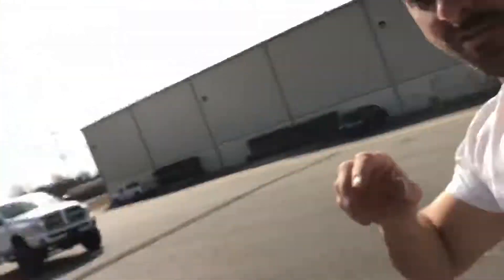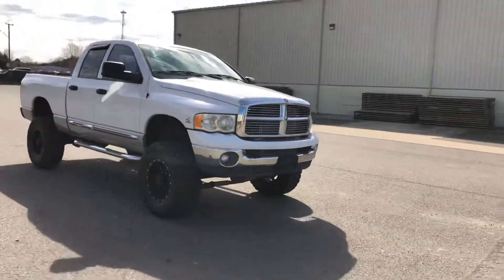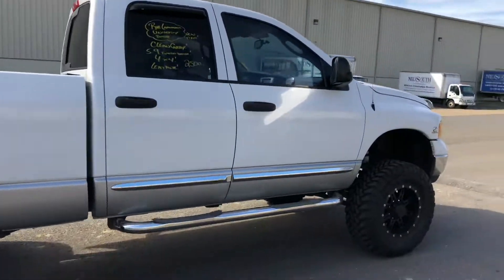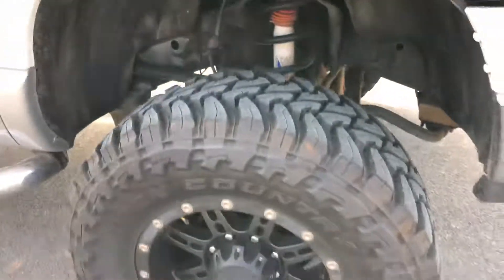Hey guys, what's up, it's Mark. Check it out — subscribe and follow me. We're gonna go check out this new truck. Ready? Boom! 2004 Dodge Ram 2500 SLT. Gorgeous truck — it's got a kick-ass Skyjacker suspension lift on it. Coming soon!